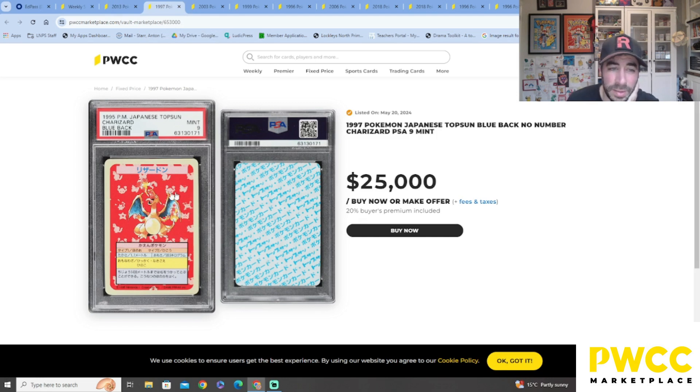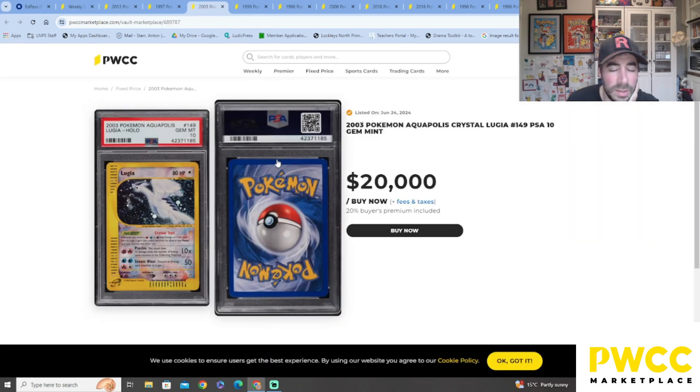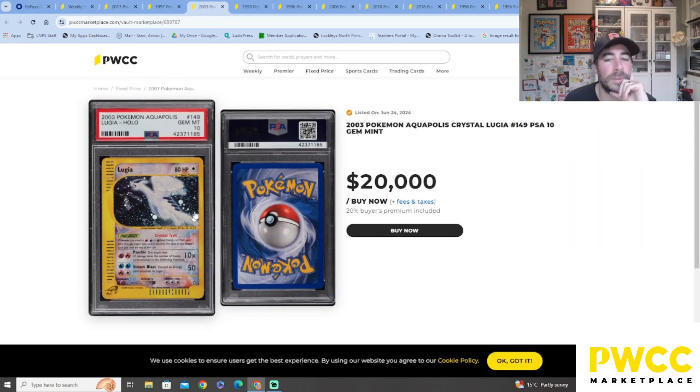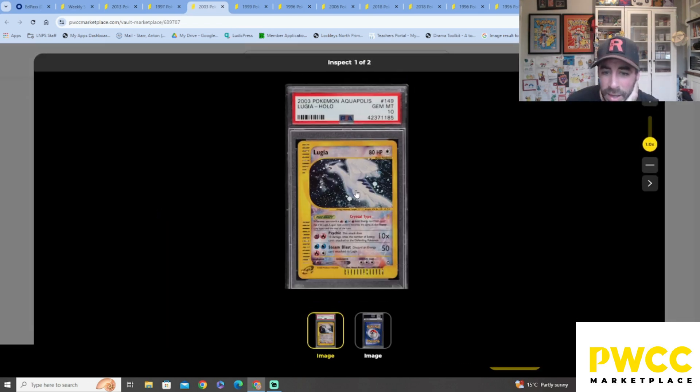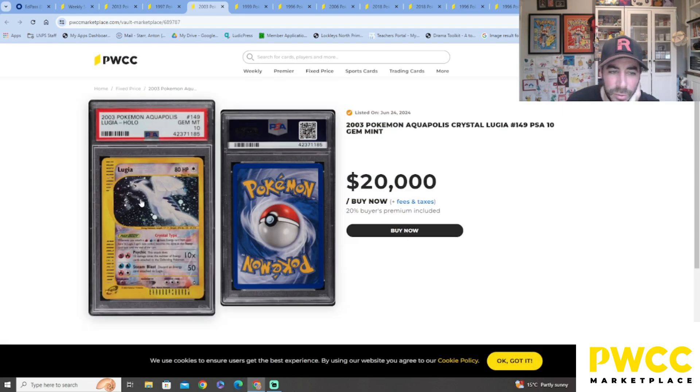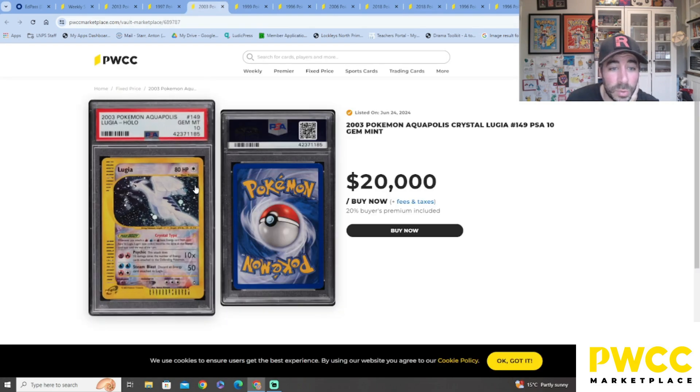I've got a few Top Suns, but not the Charizard. $25,000 for a PSA 9 — that is nuts. Look at that blue and black no-number Charizard — crazy money! Oh my goodness — Lugia Aquapolis! Aquapolis is such a great set. $20,000 for this PSA 10 Gem Mint — what a card. Look at that perfect condition. I love that little cosmic swirl coming through the top right of the card — that's sick!